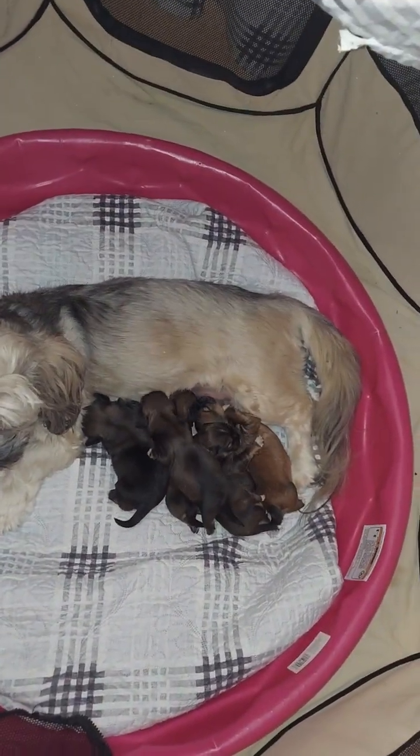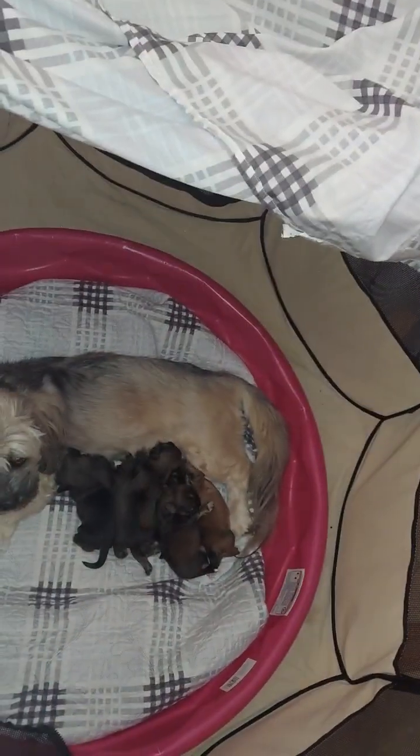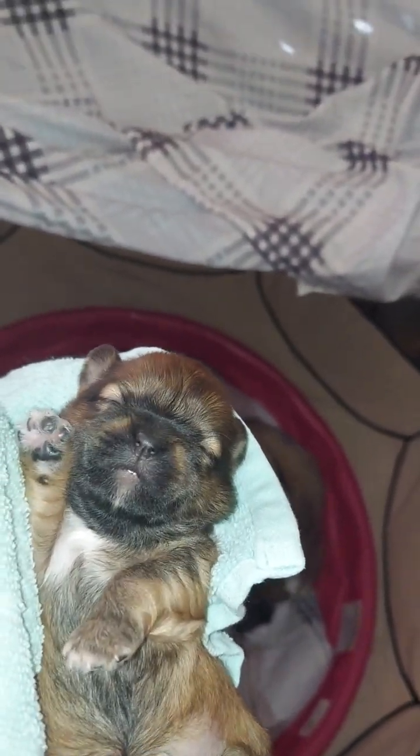Everybody else is at the buffet — lunchtime. Not you, my love, you're rolling with me. I'm sorry, we're going to put you back in just a minute. She's going to have a mask on her face, it looks like. But I love her coloring — so very different.